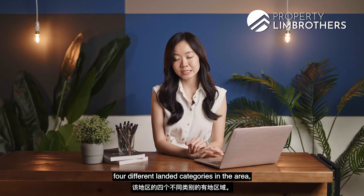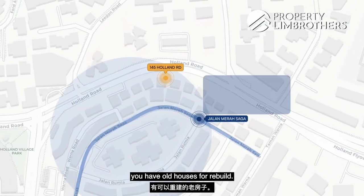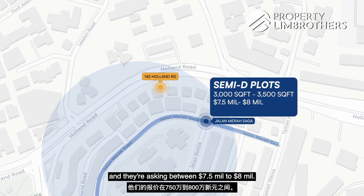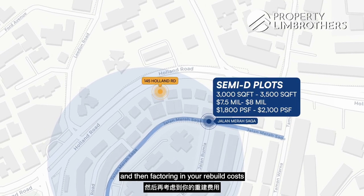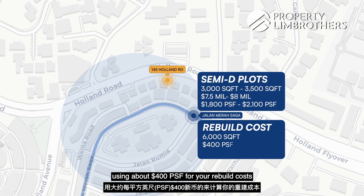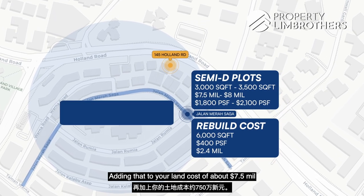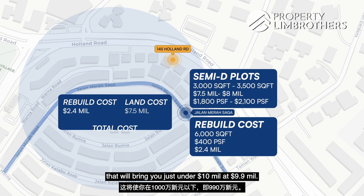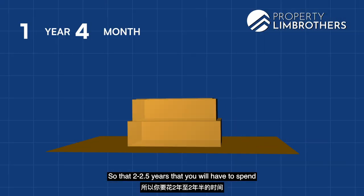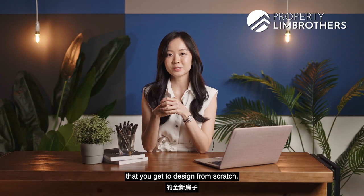Looking at the four different landed categories in the area: for old houses for rebuild — for example along Jalan Marasaga — semi-D plots of about 3,000 to 3,005 square feet are asking between $7.5 to $8 million, at about $1,008 to $2,001 PSF. Factoring in rebuild costs at approximately 6,000 square feet buildup at $400 PSF, rebuild costs alone come to about $2.4 million. Adding that to a land cost of about $7.5 million brings you just under $10 million at $9.9 million. You also have to factor in the two to two-and-a-half years spent rebuilding and the opportunity cost — though you do get a brand new house designed from scratch.